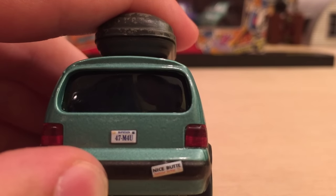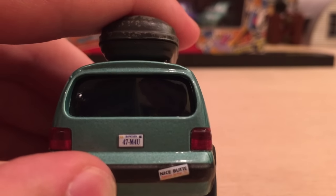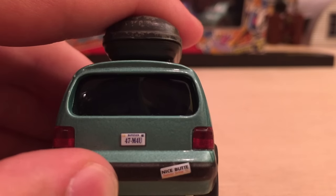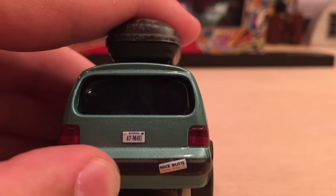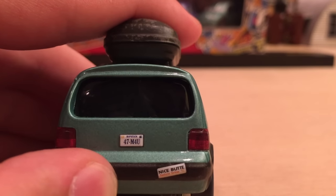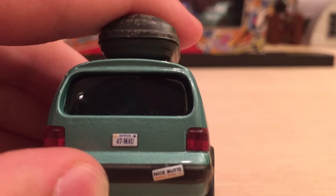The bumper sticker is very ironically placed — I'll let you figure that out because it's a little inappropriate. It says 'Nice Beaut' — not but or boot, it's beaut, kind of like a car term. Below that it says 'Radiator Springs' and has the Radiator Cap mountain face on there. A very, very nice addition.